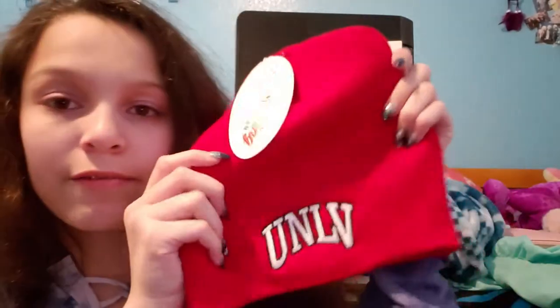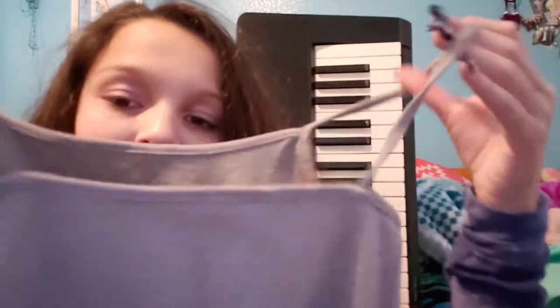I got this pajama shirt — see that puppy? — along with these pajama pants. I'm going to wear this tonight. I got this UNLV hoodie and I really like it. I also got this UNLV beanie so whenever I go to games — the basketball games — I can wear this stuff. I got this cute gray tank top, and I believe it's an undershirt.